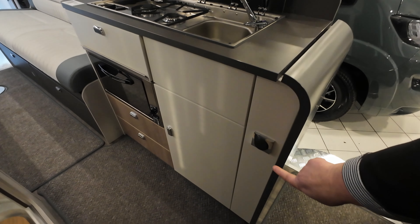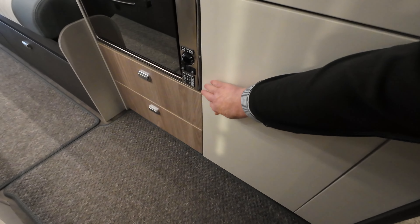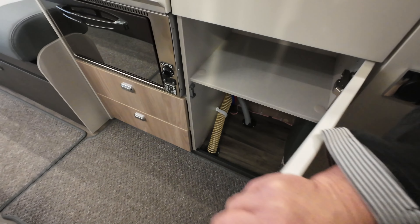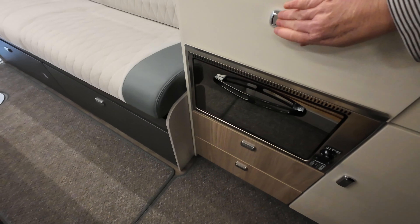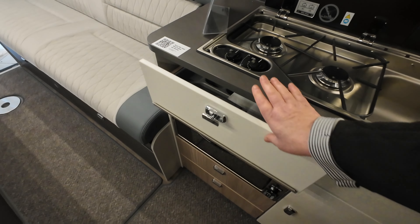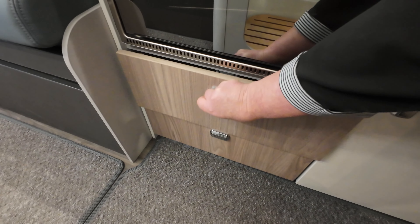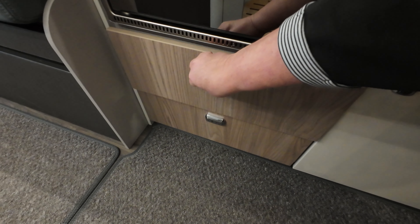Underneath the kitchen area you can see you've got your light switches and you've also got a big cupboard here. That's really good actually — you can see it goes all the way back and you could fit a lot in there. You've got your cutlery drawer and you've got your oven. Underneath the oven you've got two big drawers and they're really roomy — you could fit loads in there.